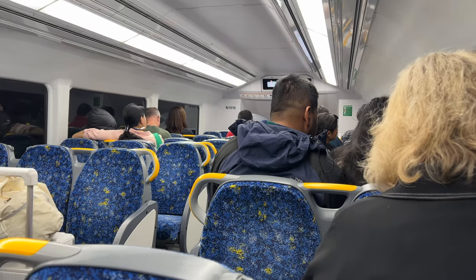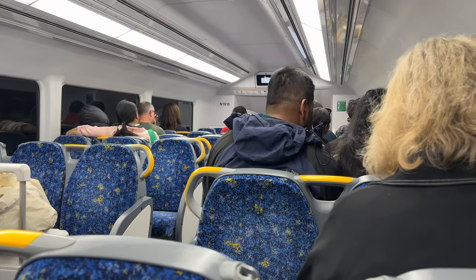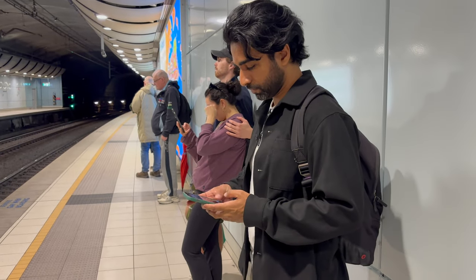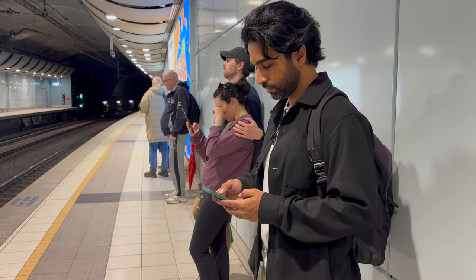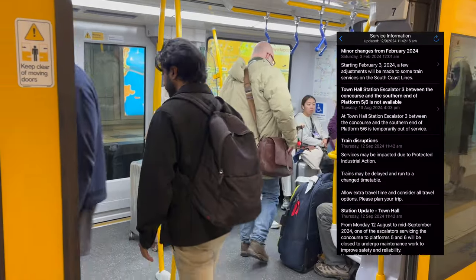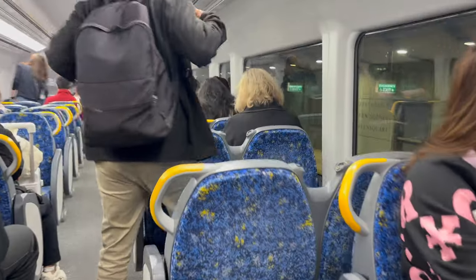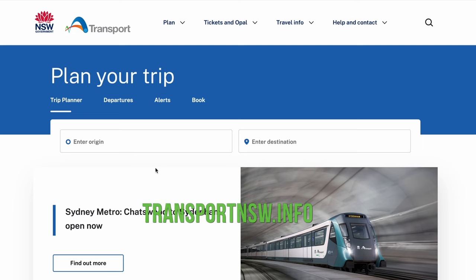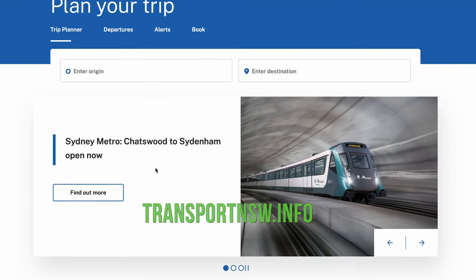Another one is TripView. This is a really popular app in Sydney if you want to get around and know the times of the next train. It provides real-time public transport schedules and it's good for planning routes as well. I use TripView all the time when I'm about to catch a train into the city. It's also a really good way to know if there's any maintenance work going on and where buses are going to be replacing the trains. For any other travel information, the best website is NSWTransportInfo.